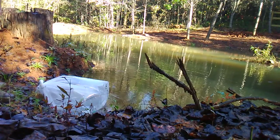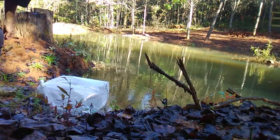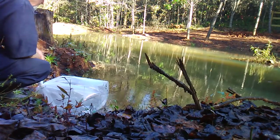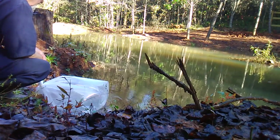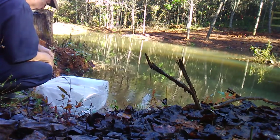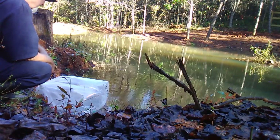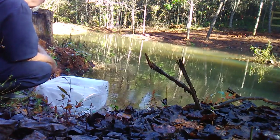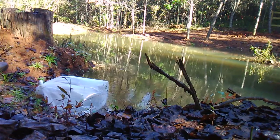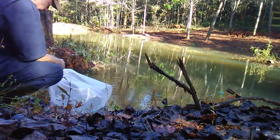I'll watch them a few minutes before I release the shell crackers. I got 200 shell crackers — red-eared sunfish, better known in these parts as shell crackers. The two carp look like they're doing okay; the water doesn't seem to be shocking them, and the temperature seems pretty relative to what they were in. I'll keep an eye on that and see how they do.